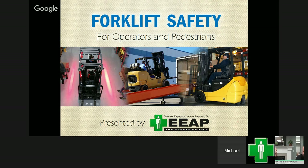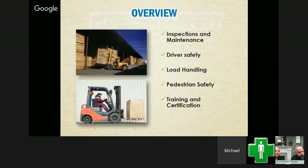A lot of people die from forklifts every year. A lot of our webinars are really geared towards management, but this time we wanted to do one you could actually use as training for your employees — to really hammer home the important things when it comes to forklift safety. As an overview, we're going to cover inspections and maintenance, driver safety, load handling, pedestrian safety, and training and certification for your employees.